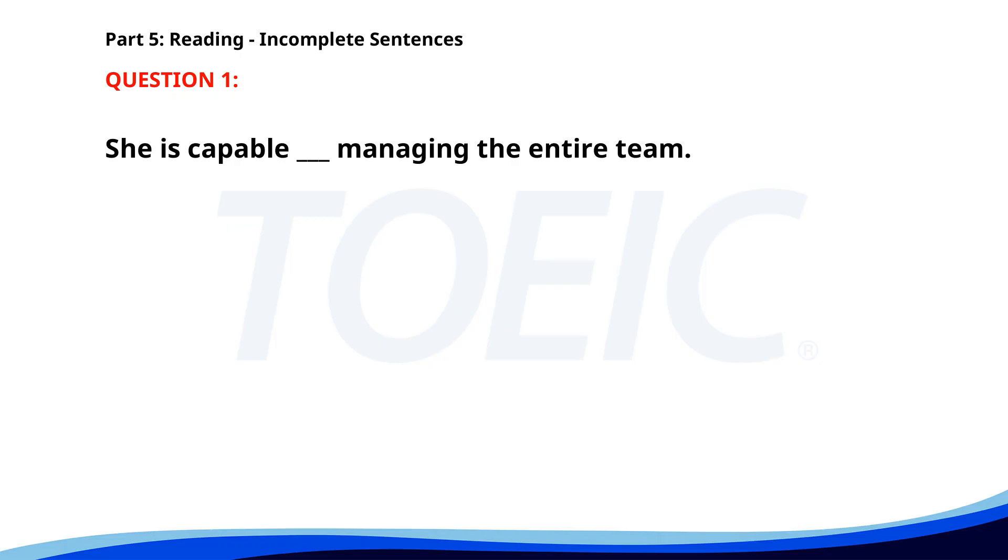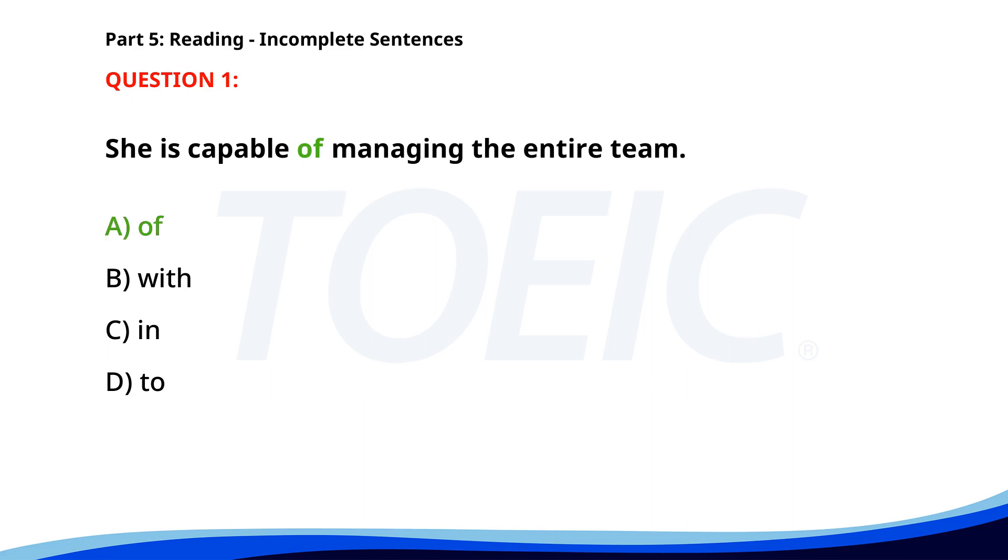Time for the reading section. Let's start with Part Five: Incomplete Sentences. Fill in the blanks with the correct words. Number one. She is capable ___ managing the entire team. A. Of. B. With. C. In. D. To. The correct answer is A. Of.